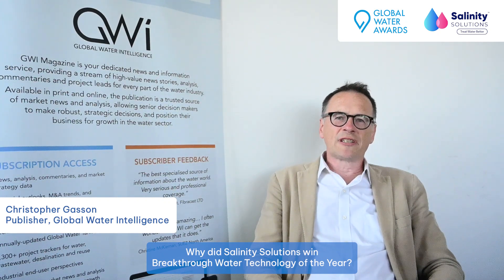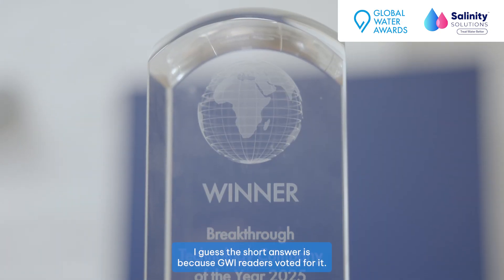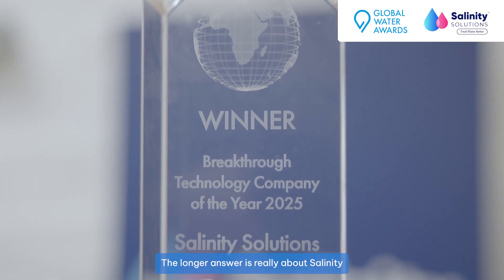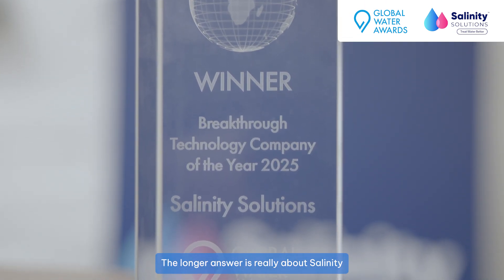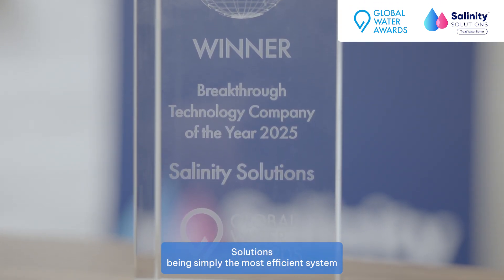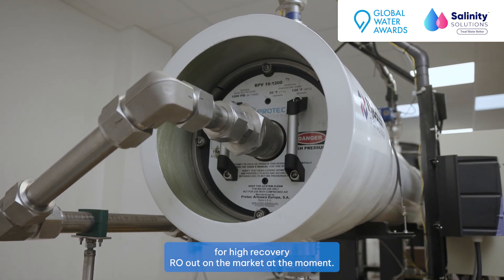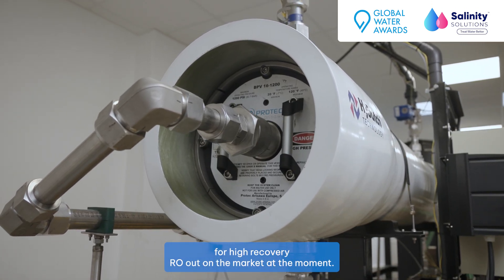Why did Salinity Solutions win breakthrough wash technology of the year? The short answer is because GWI readers voted for it. The longer answer is really about Salinity Solutions being simply the most efficient system for high recovery RO out on the market at the moment.